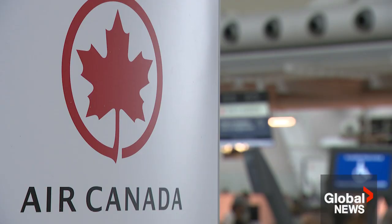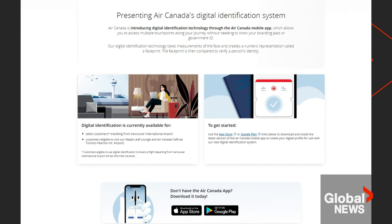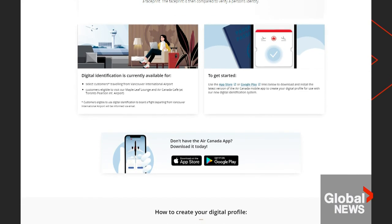Kavoukian is calling on Air Canada to be transparent about how the information can and will be used. Air Canada referred Global News to its terms and conditions, which are available for anyone to check out. Ann Gaviola, Global News, Toronto.